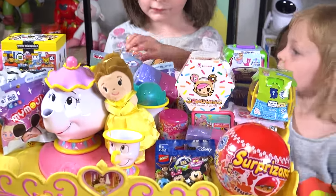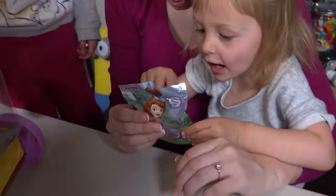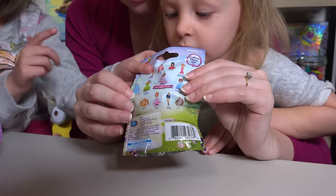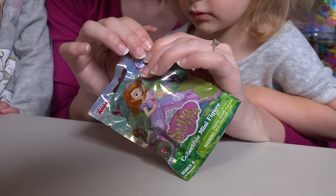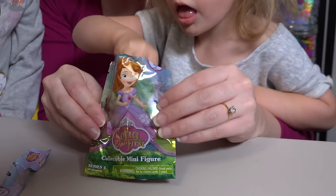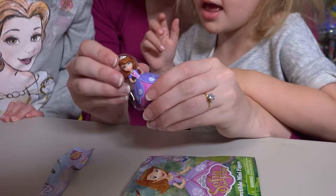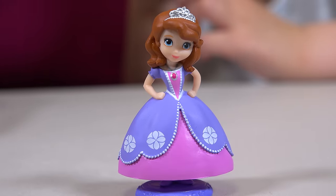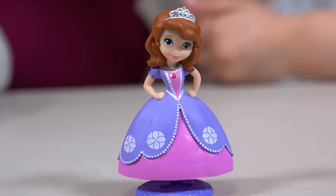It's Chloe's turn again and she picked Sophia! I want the Sophia Genie! Cool! Okay, let's open it up and see what we got! We got the one I wanted, I think! That's the one I wanted! So we got the regular Sophia in her pink and purple dress! What do you think, Chloe? Do you love it? Yeah!